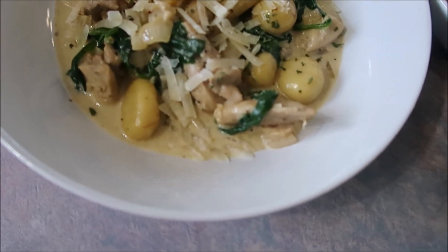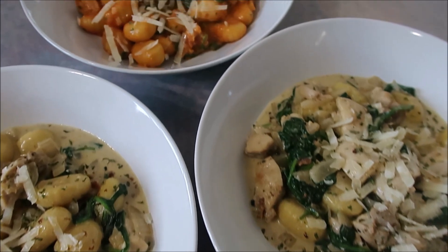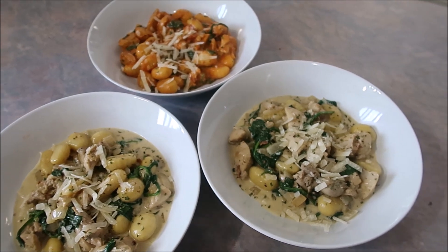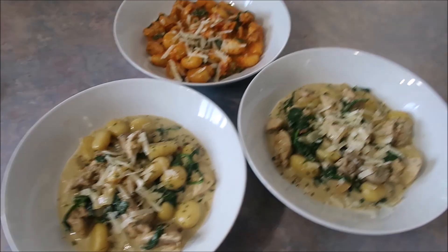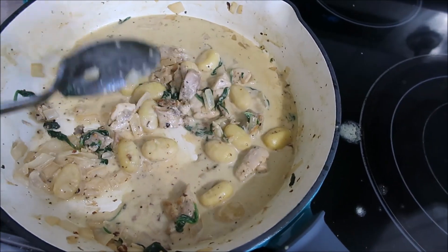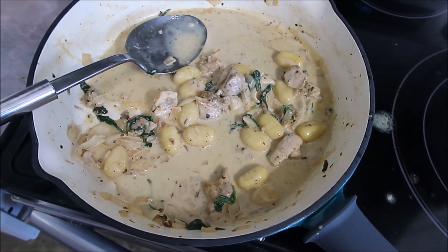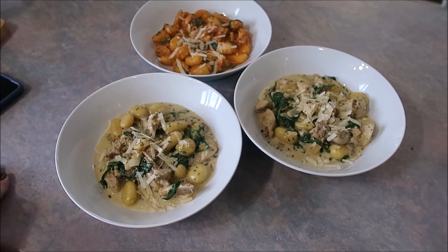I plated it up knowing our son wouldn't like it — he has autism and a lot of sensory issues with food — so for his I added a couple tablespoons of Rao's marinara and stirred it in. His actually looked better than ours! I added a little more Parmesan and parsley on top. This would have been really nice with some bread to dip in the sauce. It serves four and was definitely a hit with our family — quick, easy, and everybody loved it.